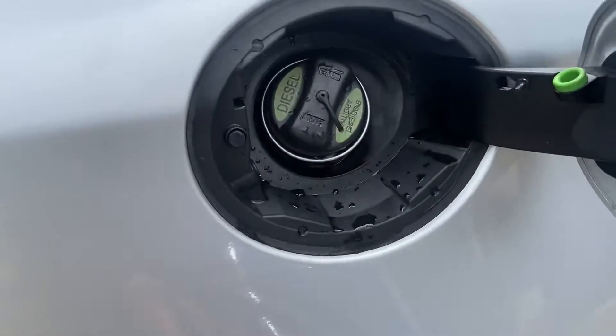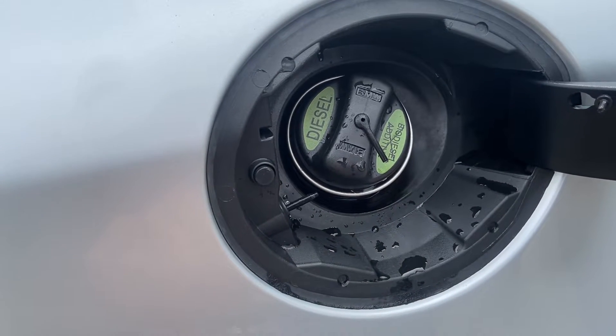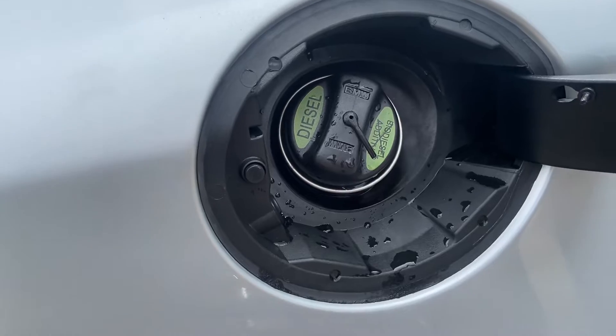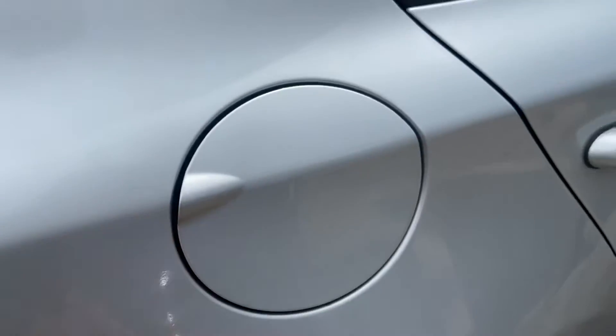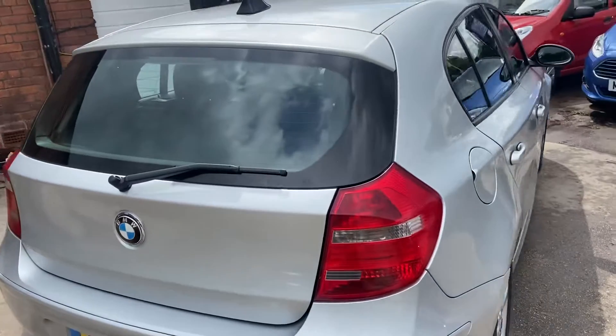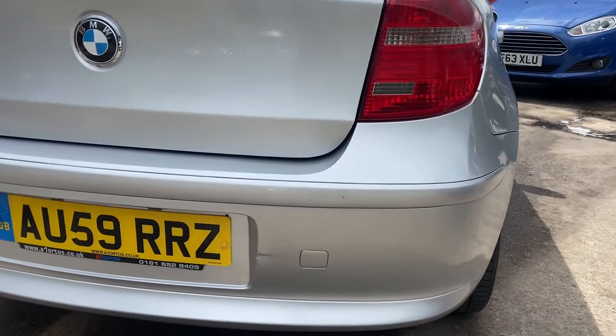The amazing thing about this car is it also has a petrol locking feature. When you lock the car, a needle pops out to lock the petrol cap, and when it's unlocked you can get to it. This is a safety feature on the BMW so people can't take fuel out overnight.